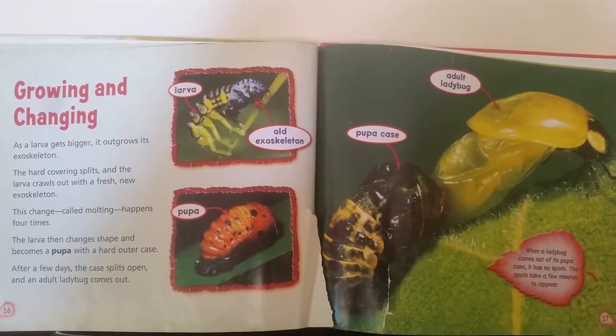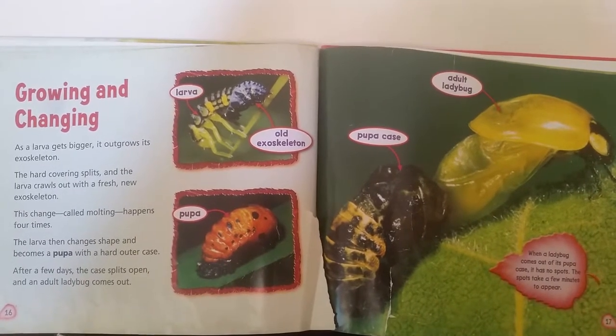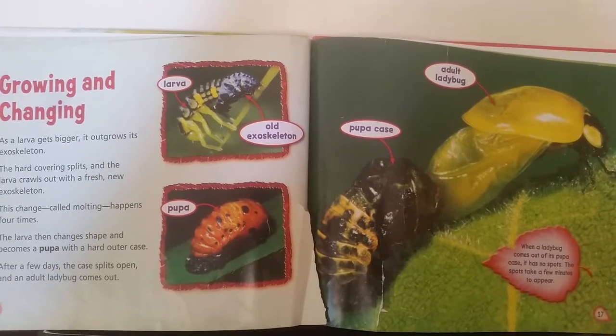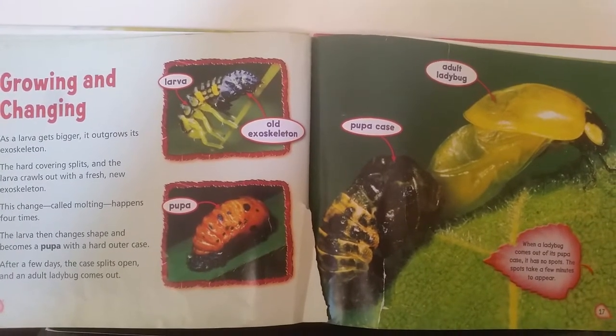This change, called molting, happens four times. The larva then changes shape and becomes a pupa with a hard outer case. After a few days, the case splits open and an adult ladybug comes out. When a ladybug comes out of its pupa case, it has no spots. The spots take a few minutes to appear.